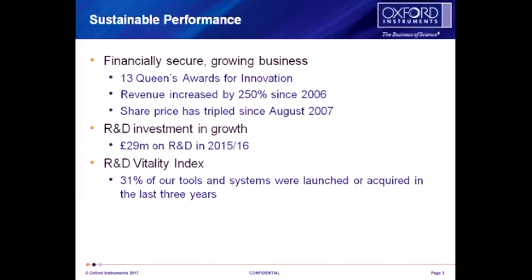We have seen revenue increase by over 250% since 2006. Our share price last time I looked was about £10, which is actually about five times what it was when I first joined the business back in 2008. We invest a great deal into R&D — that's where several people you'll hear talk today are employed. 30% of our tools, systems, and processes are things we've developed in the last three to five years, which really shows that we're always pushing the science and pushing the boundaries moving forward.